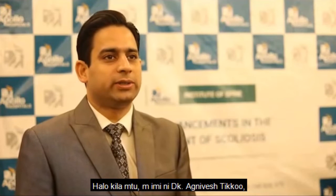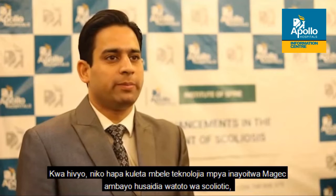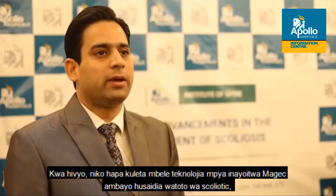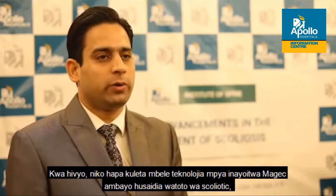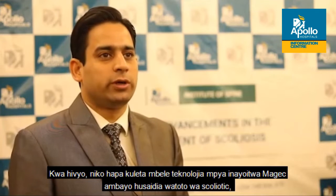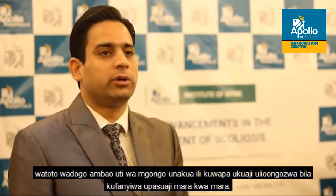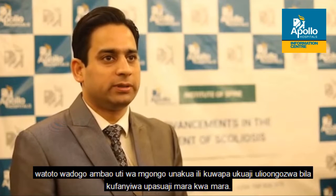Hi everyone, I'm Dr. Agnivish Tikku, a consultant spine surgeon at Apollo Hospital, Navi Mumbai. I'm here to bring forth a newer technology called MAGIC, which helps scoliotic children — young children whose spines are growing — to give them guided growth without undergoing repeated surgeries at regular intervals.